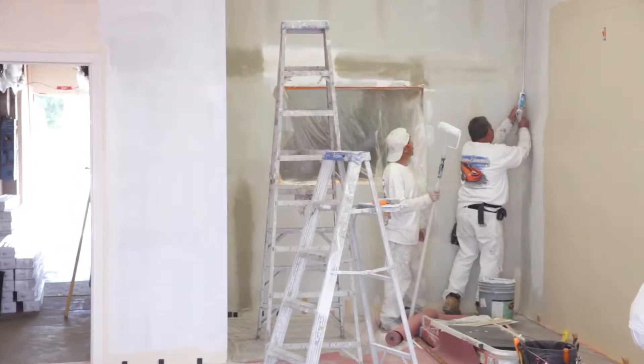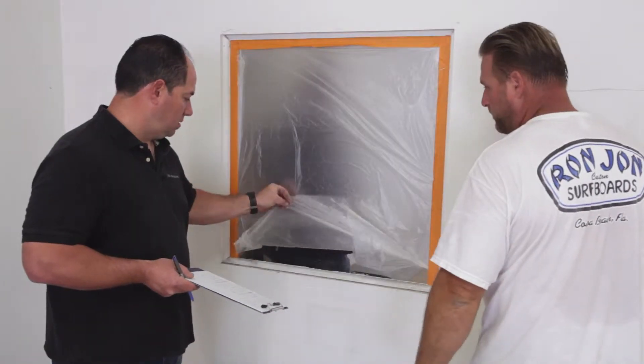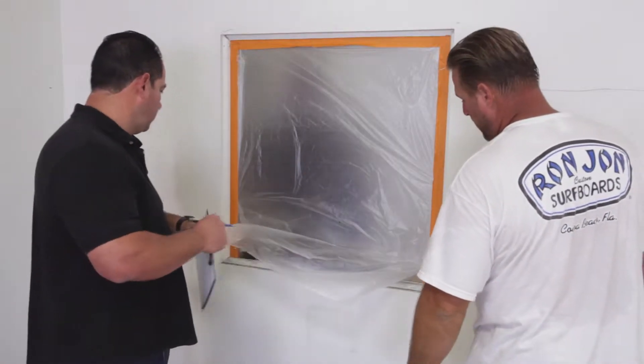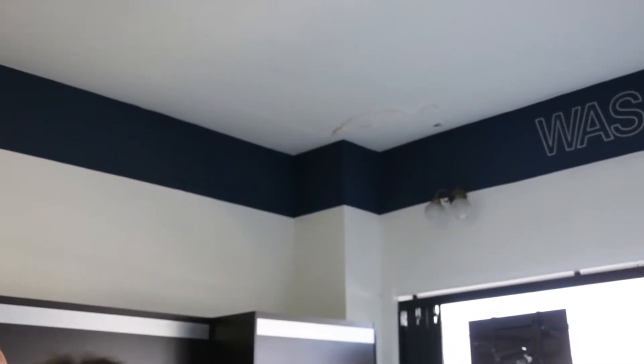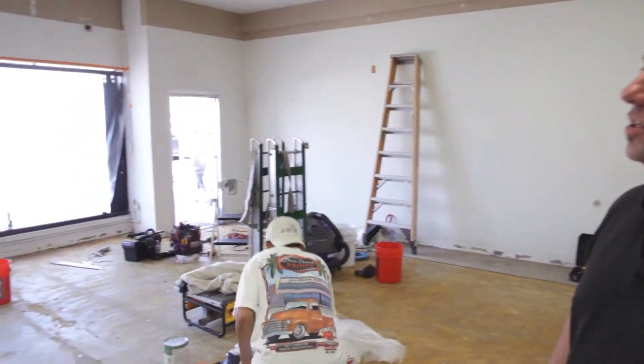We're going to eliminate the security window here, frame that in, and put a nice display in front of it and dress up the electrical a bit. We're going to put some new sconces above the front display window there and shine them down on the display inside.